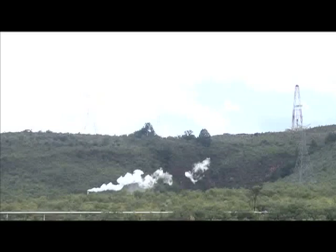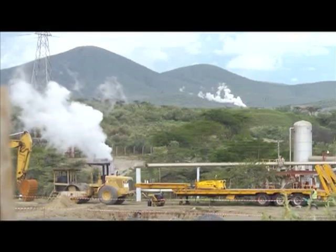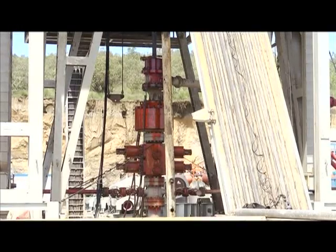We started operations in this area in the 1950s. What happened at that time is that people saw steam coming naturally out of the ground, and people thought immediately: can we drill here to produce steam? Unfortunately, because there was no scientific background then, the wells were not successful — they drilled the wells but could not produce commercial steam.